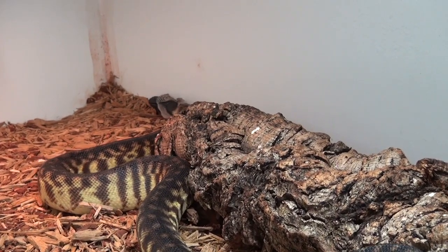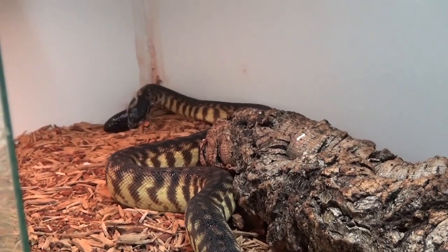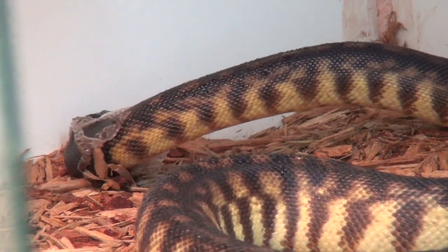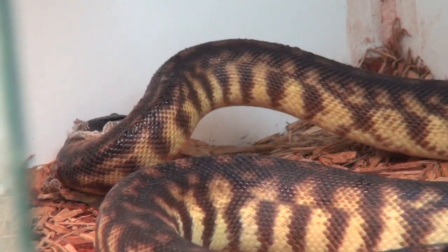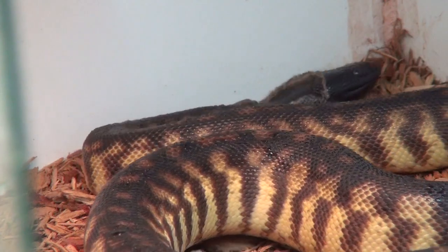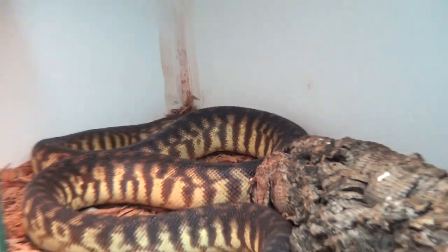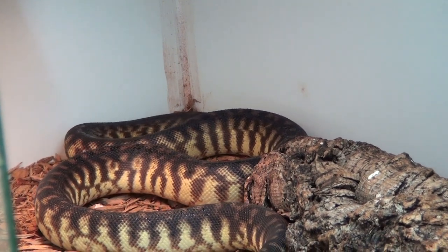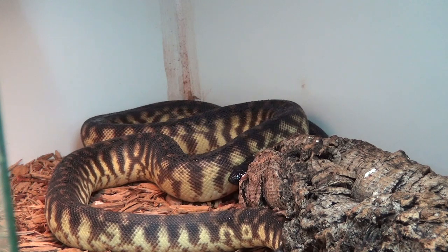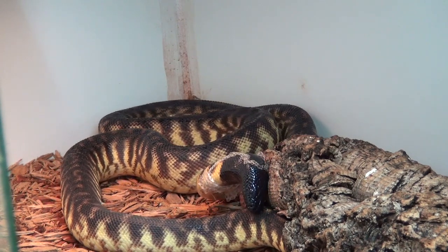Hello everyone, we are looking into the cage of my black-headed python female. As you can see, she is trying to shed her skin. For people who are new to snakes, reptiles shed their skin very often to grow. This is not just reptiles — amphibians do it and mammals do it too, we just do it in pieces. Reptiles do it all at once in large pieces, and especially snakes do it in a single piece if they can manage.